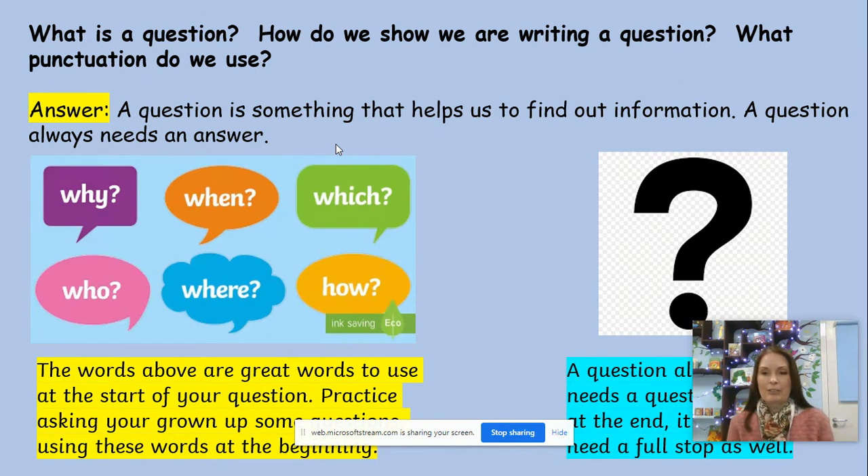You can see the big black question mark on the PowerPoint. There are some colourful words on screen — these are really good question words to use at the start of a question. The purple one says 'why,' the orange one says 'when,' the green one says 'which,' the pink one says 'who,' the blue one says 'where,' and the yellow one says 'how.' They're all great question words to use at the beginning of a question. Remember, you know you're asking a question if someone can give you an answer.